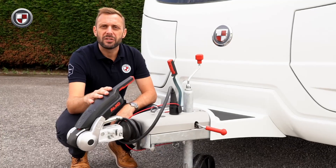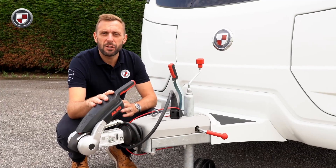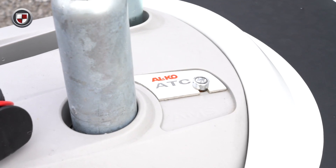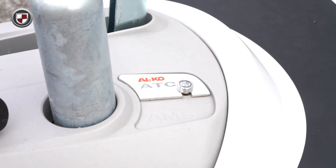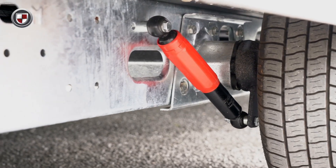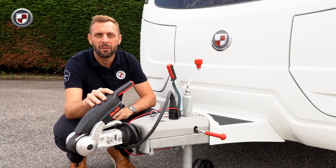The Acadia features the Alco stabiliser. In addition, also featured as standard is the Alco trailer control system, or ATC as it's more commonly known. This is further bolstered by the fitment of Alco shock absorbers for an all-round smoother and safer towing experience.